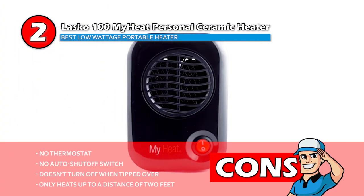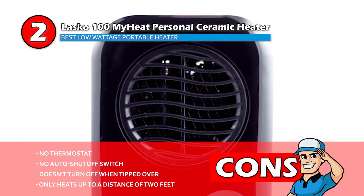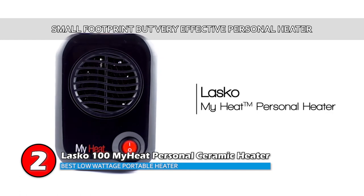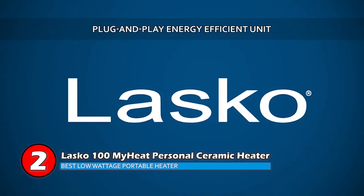There's no auto shut-off switch, it doesn't turn off when tipped over, and it only heats up to a distance of two feet away from the unit. The bottom line is this is the Best Low-Wattage Portable Heater. It has a small footprint, but it's a very effective personal heater, and it's plug-and-play energy efficient.